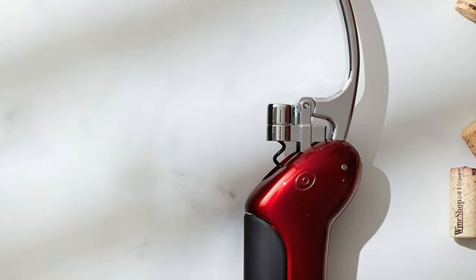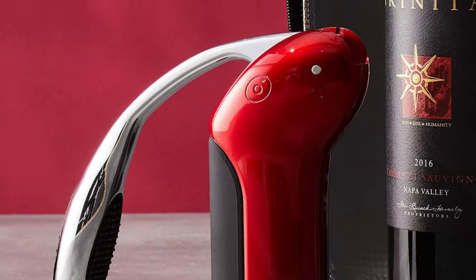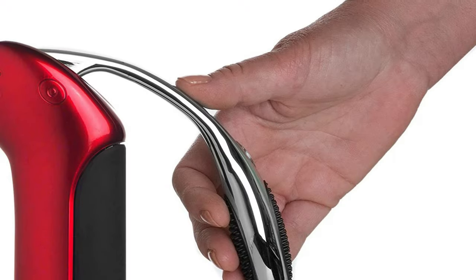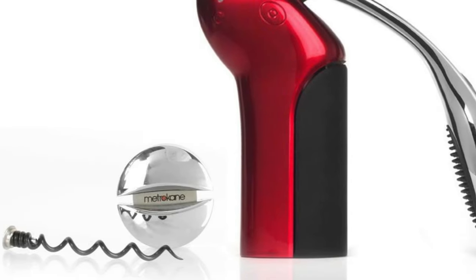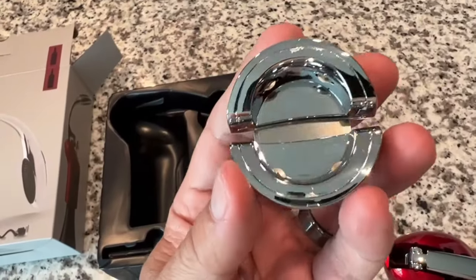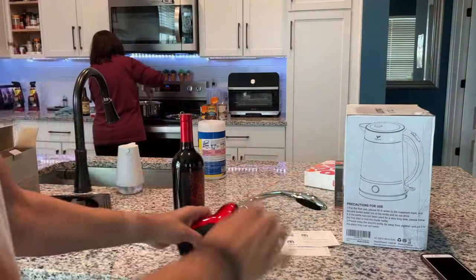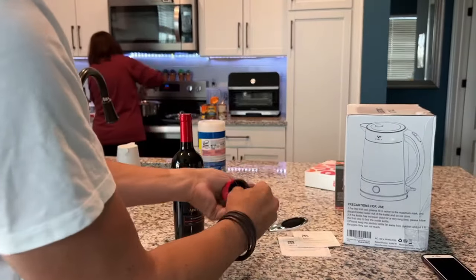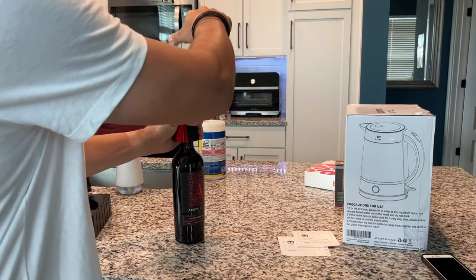Release the lever to drop the cork. The Rabbit corkscrew is available in three colors: velvet black, gunmetal gray, and candy apple red. While it looks cool, some users noted it's not worth the money — it is more expensive than non-electric corkscrews, and issues with performance and durability were a common theme, not surprising when technology is involved in the design.